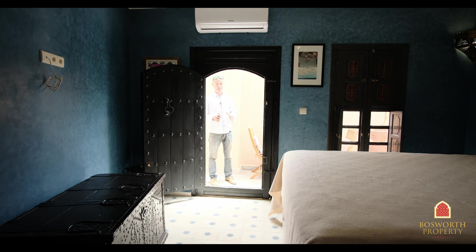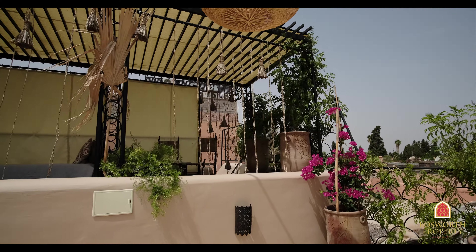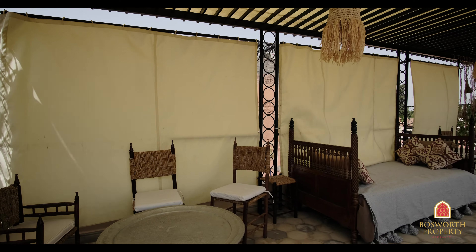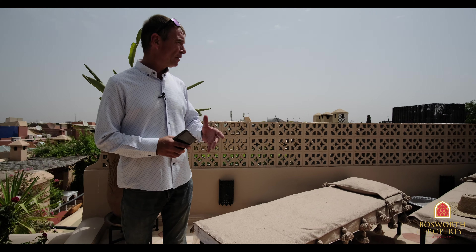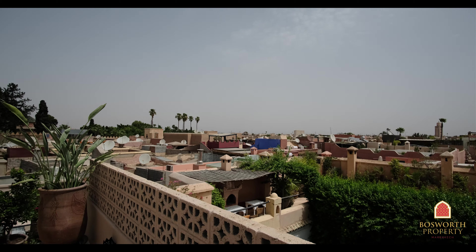I'm going to take you up to the high terraces which have fabulous views. Here we are on the high terrace — fabulous, I think you'll agree. There are two pergolas up here, beautiful design features, and the view from up here is fabulous as well. A very comfortable space with another fabulous seating area — wonderful for your cocktails of an evening. And right behind me, the fabulous gardens of Dar al-Basha Palace. What a view!